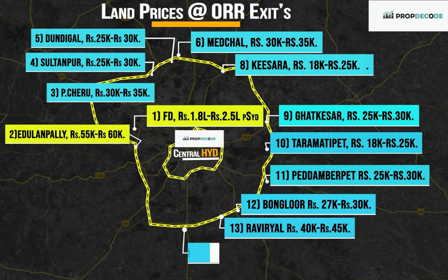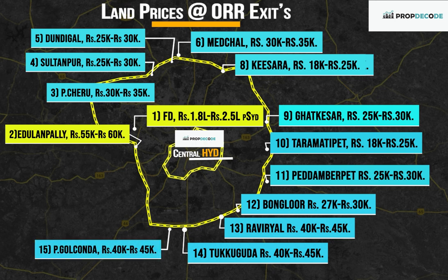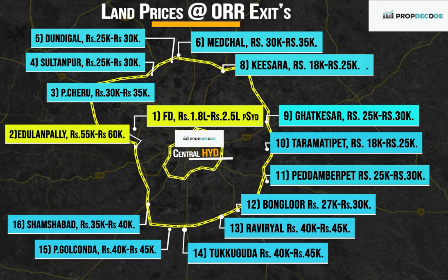Exit Number 14, Tukkuguda: Rs. 40,000 to Rs. 45,000 per square yard. Exit Number 15, Pedda Golkonda: Rs. 40,000 to Rs. 45,000 per square yard. Exit Number 16, Shamshabad: Rs. 35,000 to Rs. 40,000 per square yard.